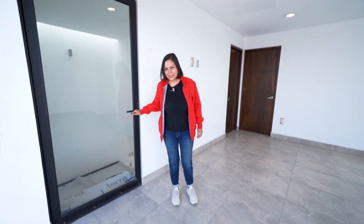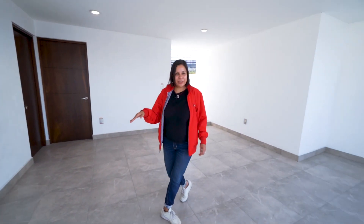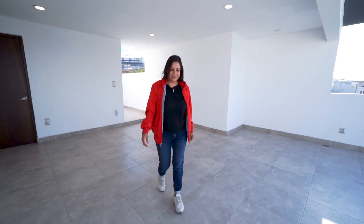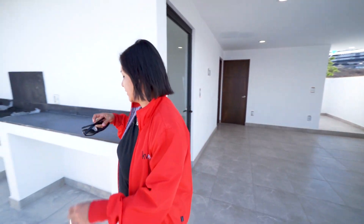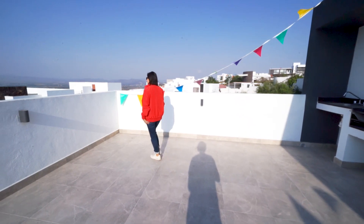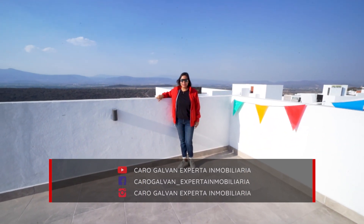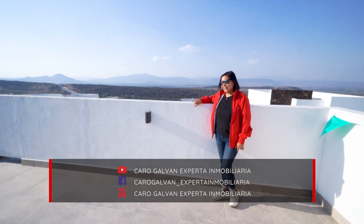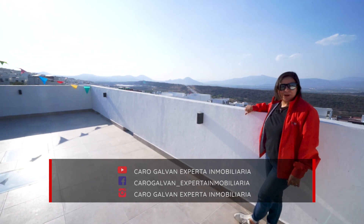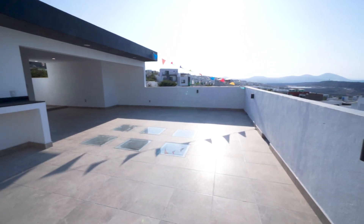El tamaño de este roof es increíble. En este espacio yo lo veo perfecto para poner una mesa de billar. Las vistas son espectaculares. Aquí yo creo que puedes hacer una reunión de unas 40 personas. Ahora que ya pasó todo lo de la pandemia, va a ser perfecto para celebrar.